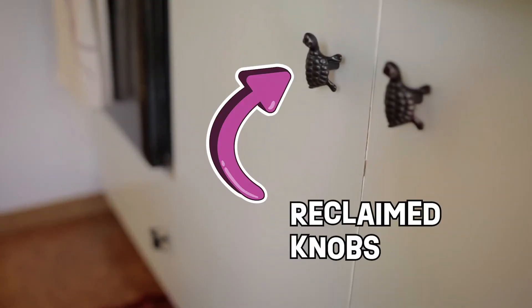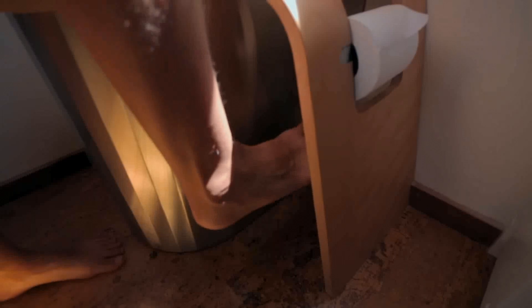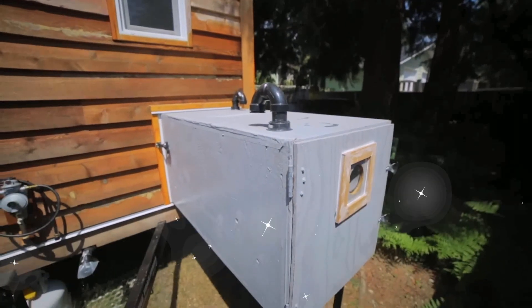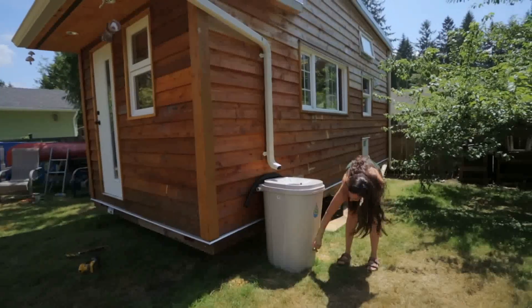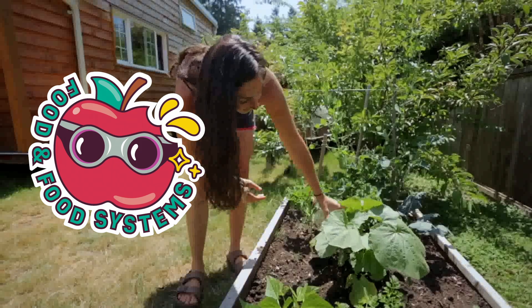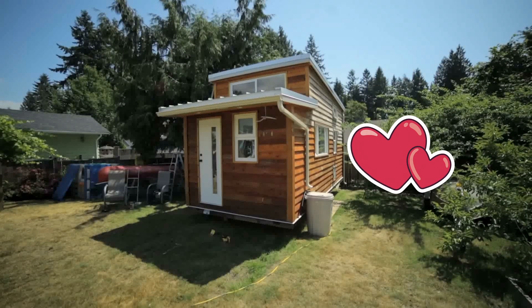Look at these cute turtle knobs that have been reclaimed! And check out this composting toilet! The foot pedal is like a conveyor belt — it sends the waste to an outdoor bin! And rainwater is collected in a barrel outside, which is used to water a garden filled with fresh veggies! Oh yeah! What a home sweet home!